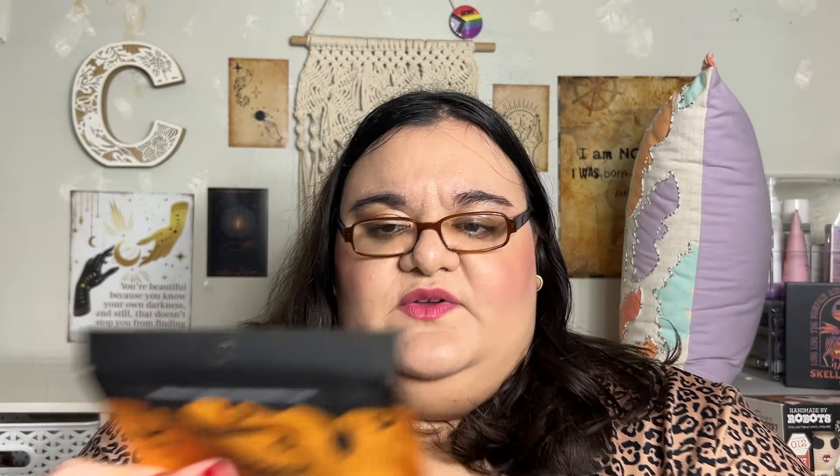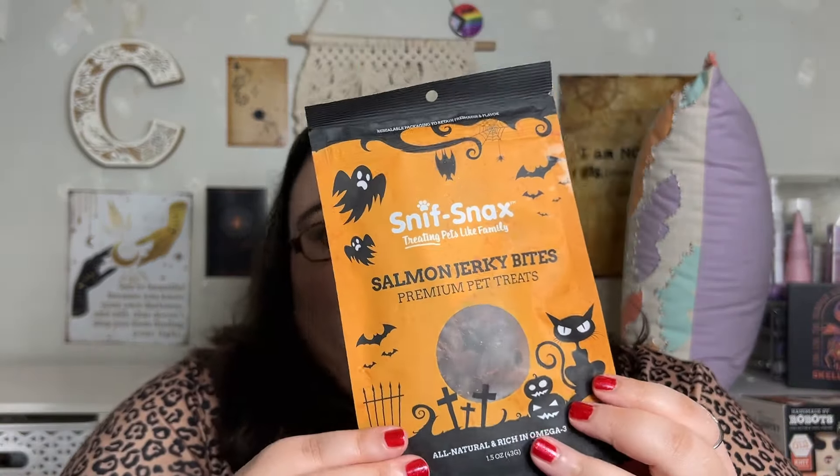This was $5 as well. This is the Sniff Snack Treating Pets Like Family Salmon Jerky Bites. This is for cats. And they're really hard, so hopefully some of the cats will like it. Fingers crossed.